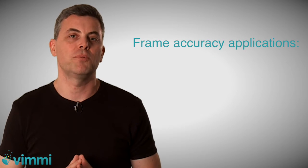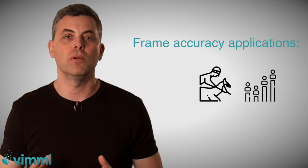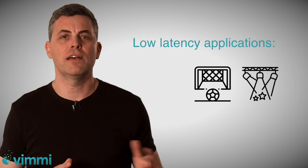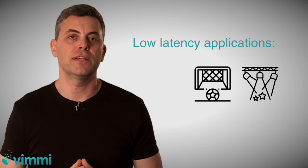Frame accuracy is very important for a variety of use cases like gambling, betting, live streaming, and polls, but it is less relevant for live sports events or e-sports, for which low latency is very critical and dramatic.